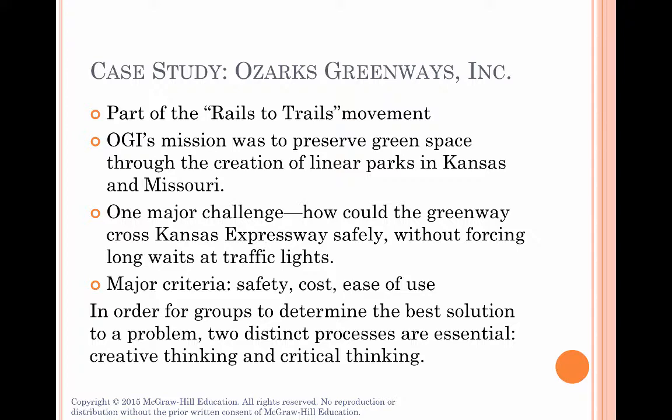Ozark Greenways was formed in Missouri to promote the preservation of green space in the Midwest by building these kinds of linear parks. One of their major challenges was to figure out a way for one of these parks to cross the Kansas Expressway safely. They needed to find a solution that met their criteria of safety, cost, and ease of use.